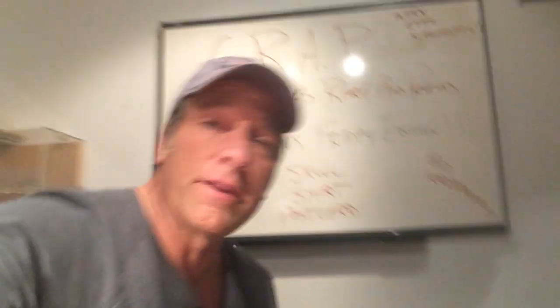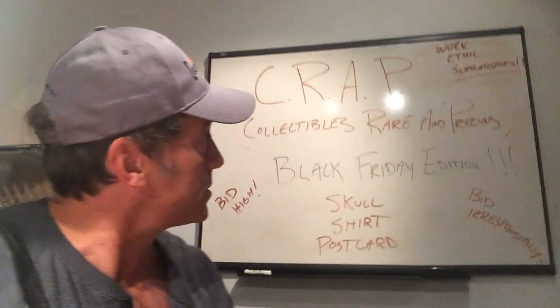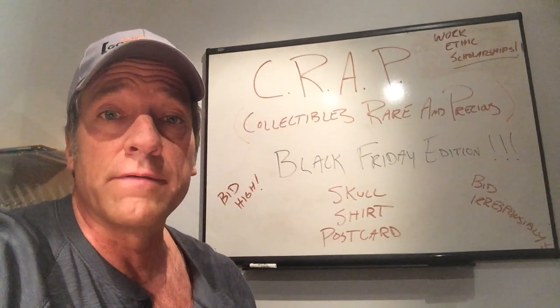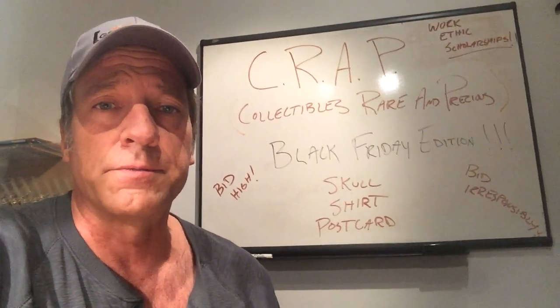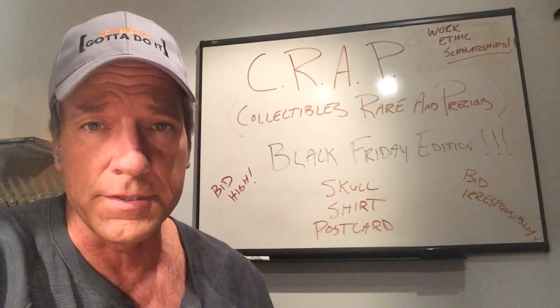I like to celebrate this time of year the same way every year, by rolling out a brand new series of craps. CRAP, as you may know, stands for Collectibles, Rare and Precious. For the last few years now, it's been my ongoing telethon of sorts — a modest attempt to raise some money for the Microworks Foundation and bolster our Work Ethics Scholarship Program.